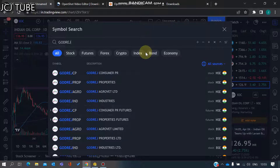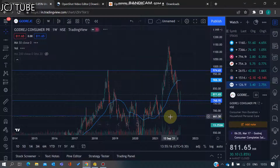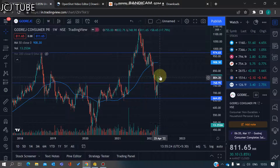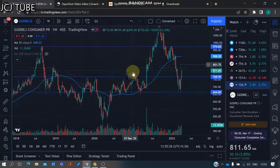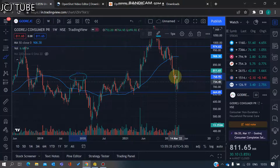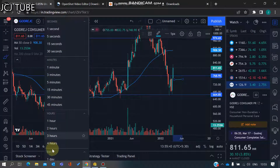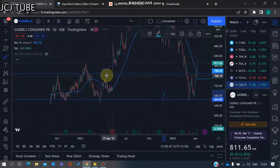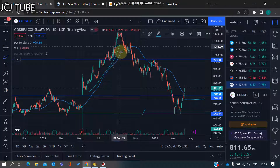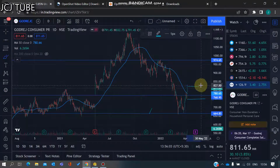The next stock is Godrej Consumer. On the weekly chart, which is the best time frame for long-term trades, we can see a good support zone around 664 where the price has taken strong support and moved up. The 770 price range was a good resistance zone. Once broken, it can now act as support. On the daily chart, we can confirm this is a good support zone and a good movement has happened from here.